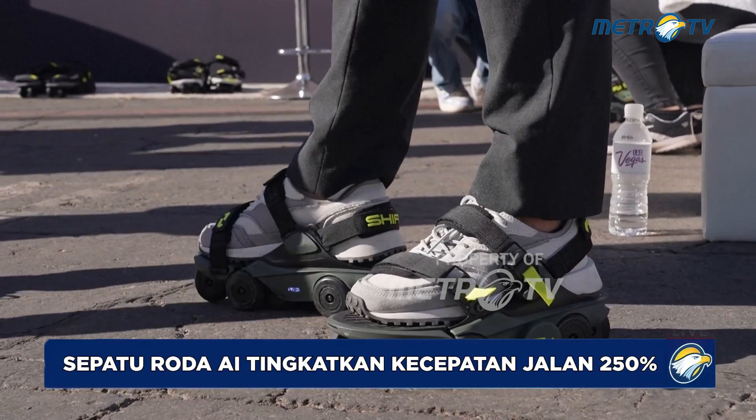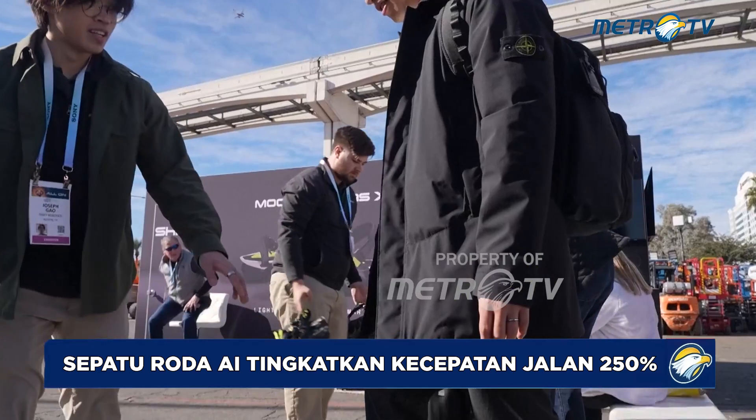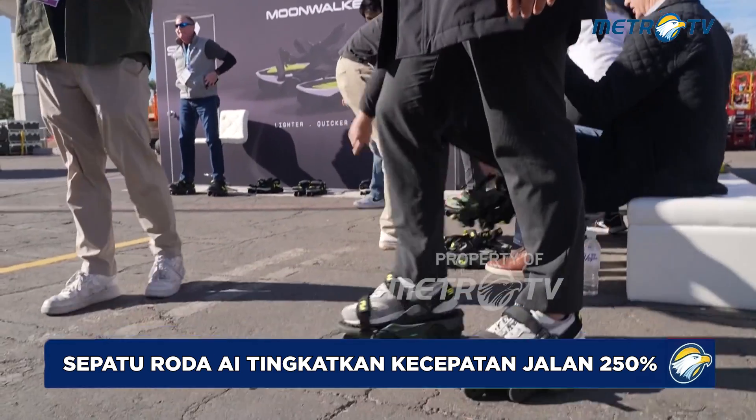Try to do it in one smooth motion like this. Great. Now you can start walking.